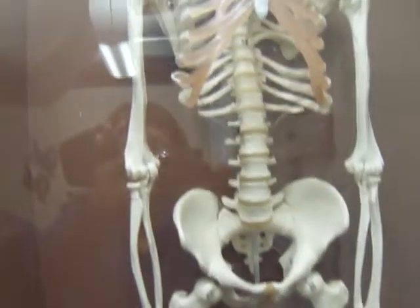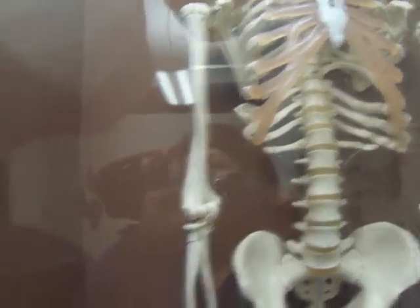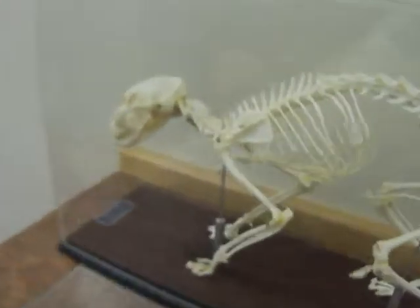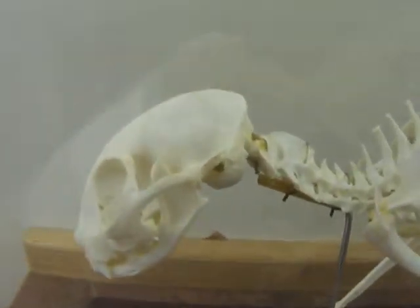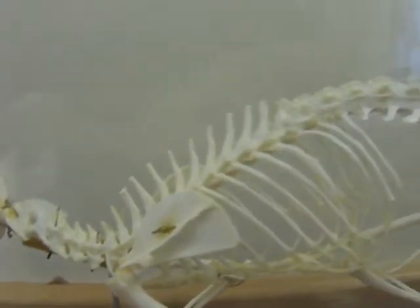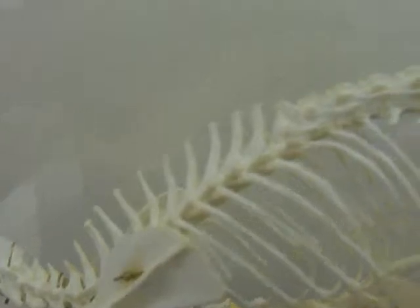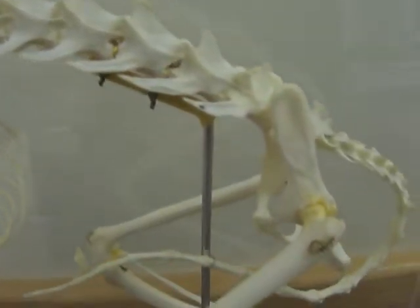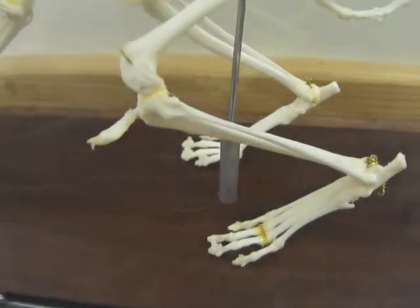Hands down to the toes. I think the most interesting one is this one. I mean, I like the snake, but look at this. Very interesting.